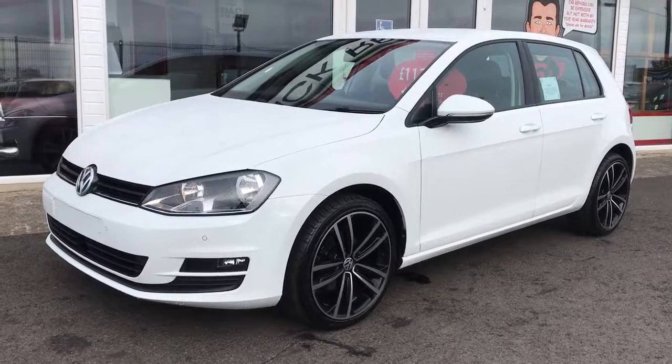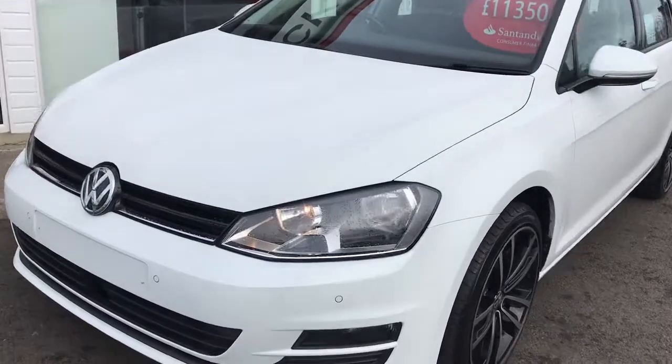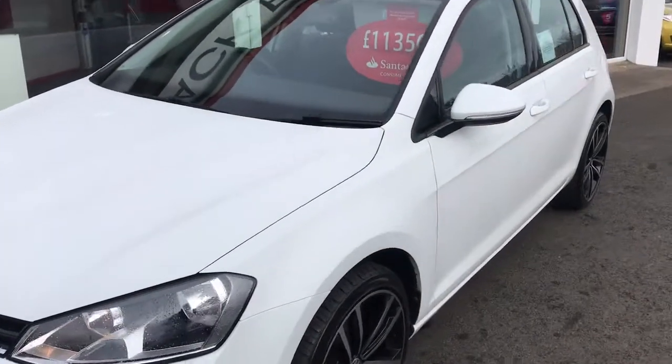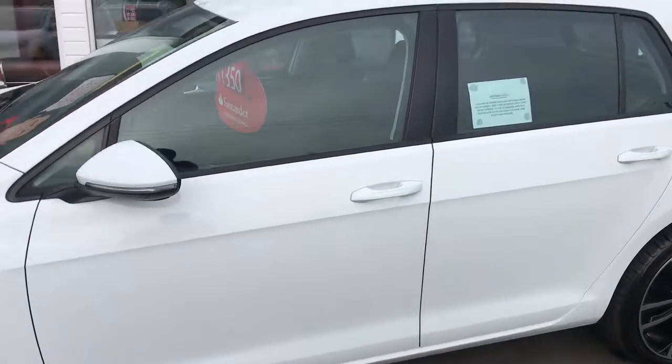Hi everyone, just going to have a look at some of the features that you would get on a 2015 Volkswagen Golf Match. You can see on the front you're going to get front parking sensors, you'll also get rear parking sensors that combine to give you the Park Pilot system, which I'll show you inside in just a second.